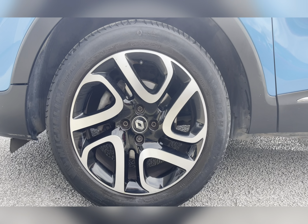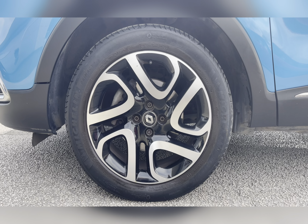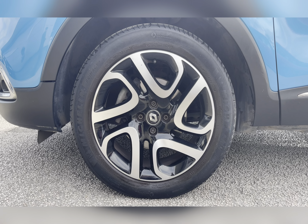Along with 17-inch 5 split spoke alloy wheels with a two-tone finish, really complementing the Tahoe Blue exterior colour.